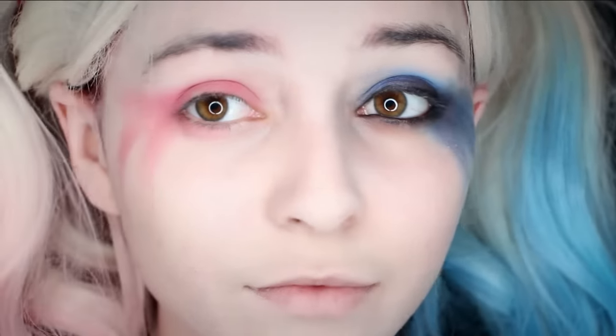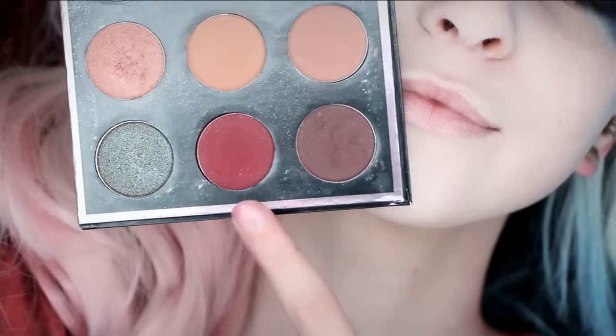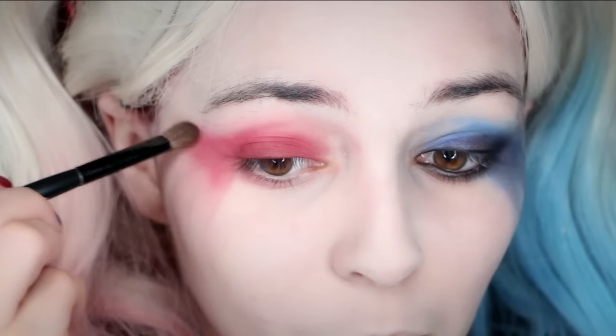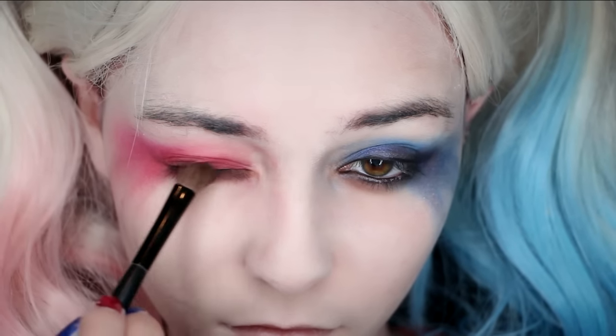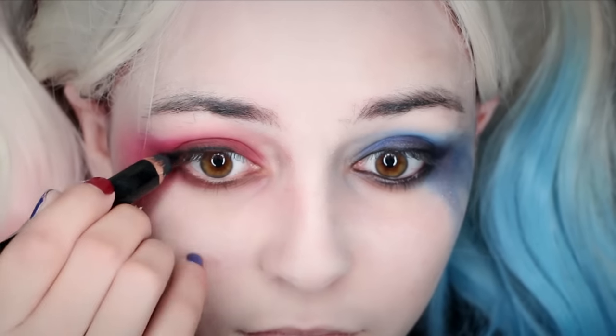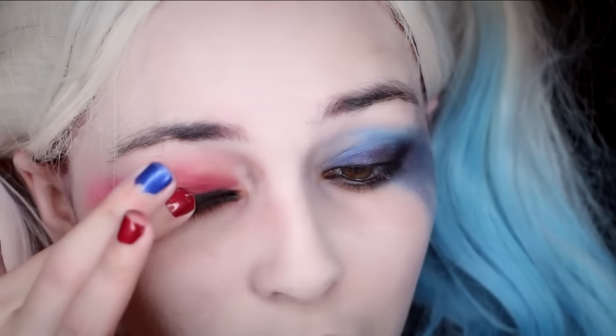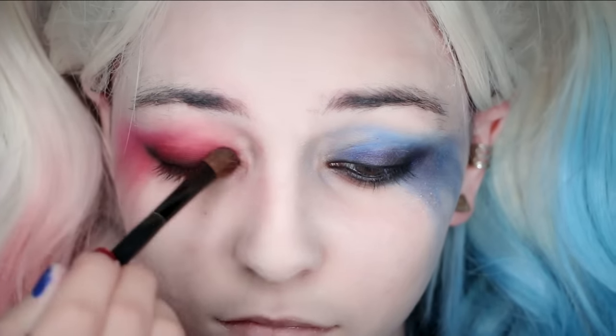Now do the same exact steps on the other eye but in pink. For the darker color, use a reddish maroon as the darker shade. Since pink is much brighter than blue, you're gonna need to mask the eyeliner a little bit more on this eye — so apply a lot of maroon eyeshadow over the black liner just to make sure the black line isn't defined at all.